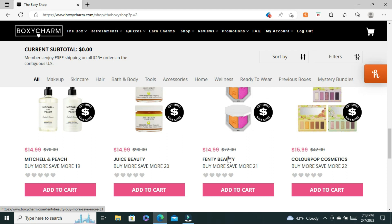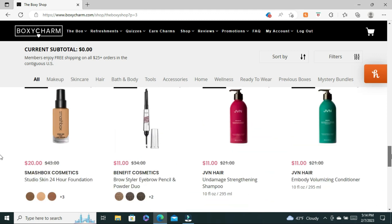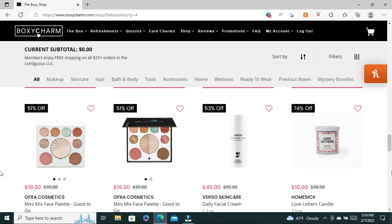We have some Fenty Beauty — her highlighter is here. Are y'all excited for the halftime show this weekend? The Super Bowl is this weekend and Rihanna is back doing the Super Bowl halftime show. I'm not a huge football fan, but I love the halftime shows, so I'm excited to see Rihanna. We also have some Anastasia Beverly Hills, some Smashbox, some Benefit, and even some Ofra. So if you're looking for discounts on your favorite brands, check out Drop Shop.